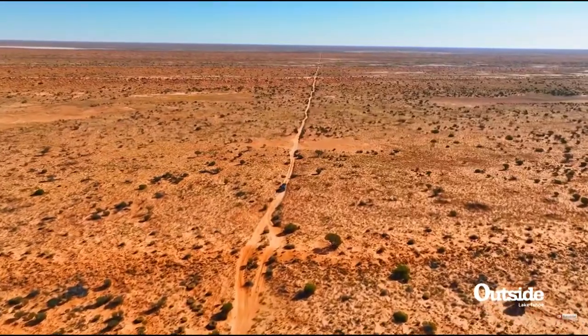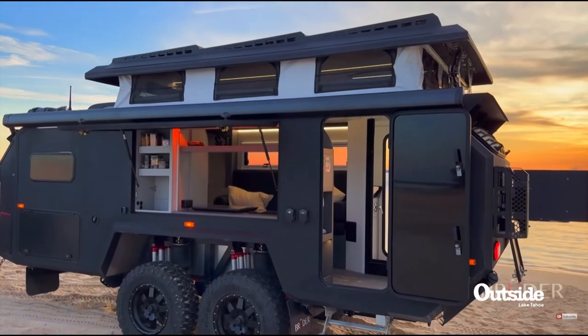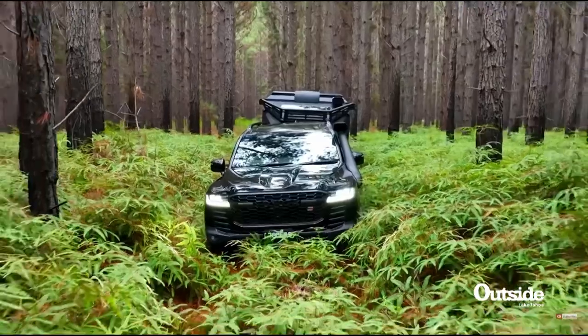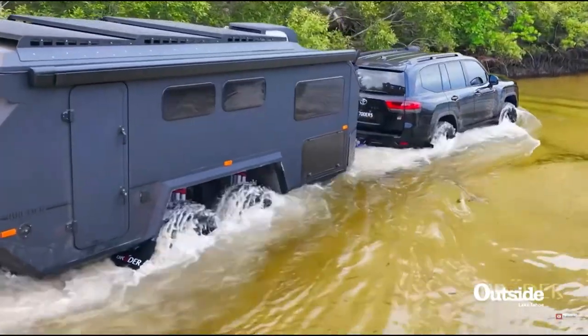A lifetime of off-road knowledge and passion goes into the EXP7's DNA, combining refinement, innovation, and engineering in a way that embodies the vision of Bruder to create the most capable expedition trailers in the world, enabling you to make the most out of every journey.